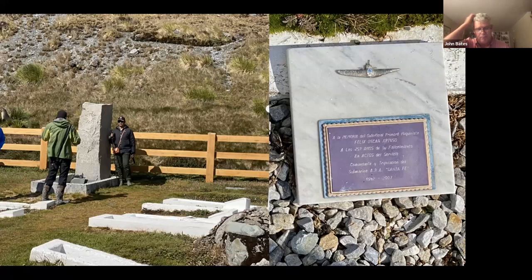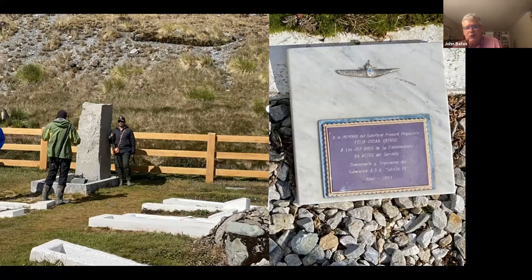Fur seals have come back dramatically since the times when they were harvested by the thousands by visiting sealers. There's a little cemetery in Grytviken — it's famous for being where Shackleton is buried, with his head towards the South Pole. What I want to emphasize here is that for me, I was more taken by the grave of an Argentine seaman. It's easy to forget that in 1982, humans actually fought a war over South Georgia and the Falkland Islands. He was the only fatality — shot on a submarine that the British had captured in South Georgia. And this is Shackleton's grave in South Georgia at Grytviken.